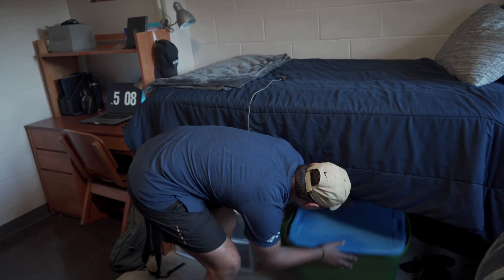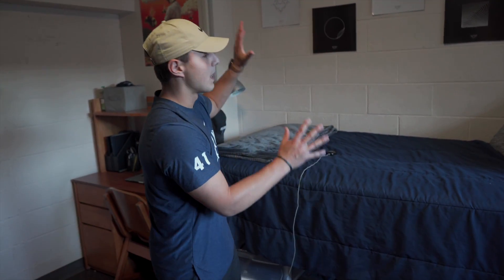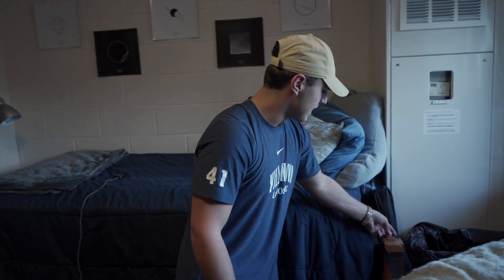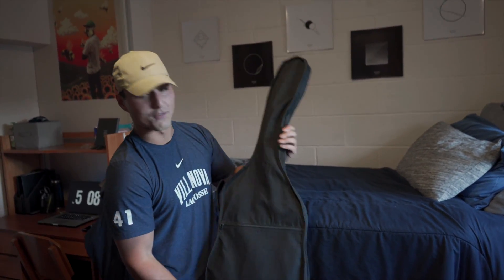I try to keep everything stored away underneath my bed. Yeah, that's pretty much my bed and all the stuff underneath — try to keep everything pretty organized and not too cluttered. I also have a little laundry bin right here, just put my laundry in there and do it as often as I can.